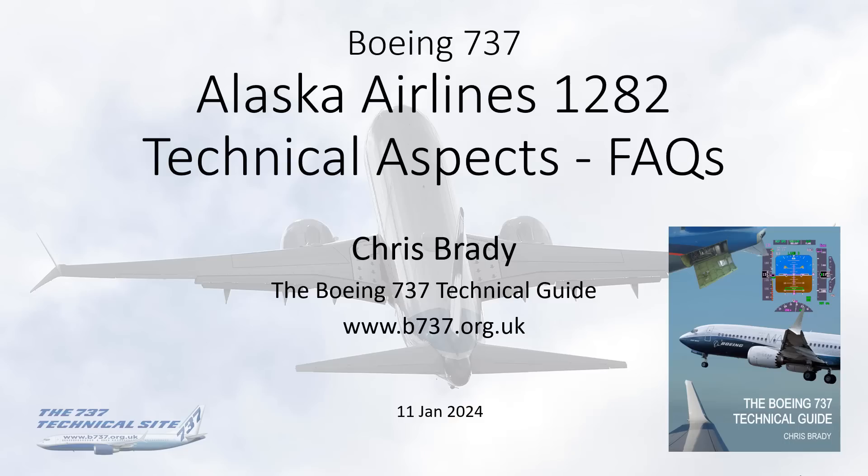Hello everybody, my name is Chris Brady. I'll talk about the Boeing 737 Tech Guide and the Boeing 737 Tech Site. This video deals with some frequently asked questions about technical aspects of Flight Alaska Airlines 1282.